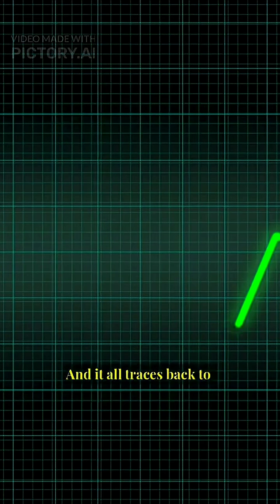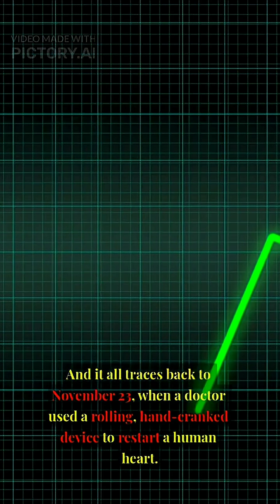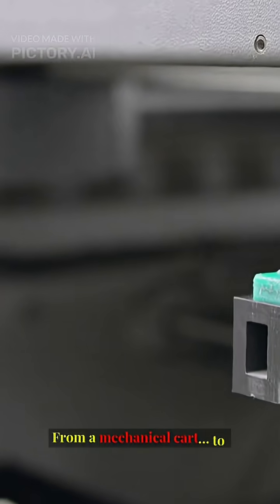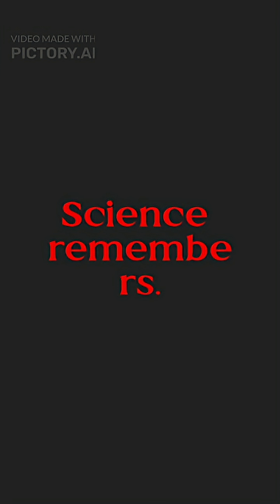And it all traces back to November 23, when a doctor used a rolling, hand-cranked device to restart a human heart. From a mechanical cart to life-saving microchips — science remembers.